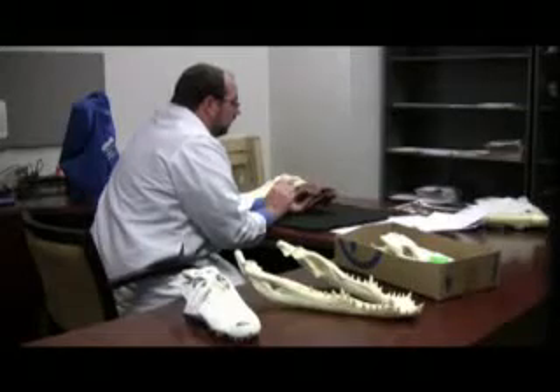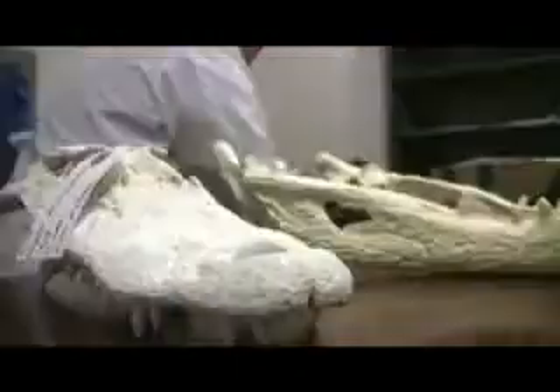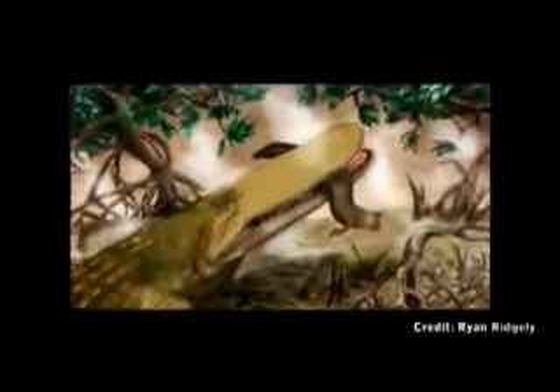A University of Missouri researcher has identified a new species of prehistoric crocodile by studying a unique fossil skull found in Morocco. The MU researcher calls the extinct creature 'shield croc' because of a thick-skinned eye spot, or shield, the crocodile had on its head.